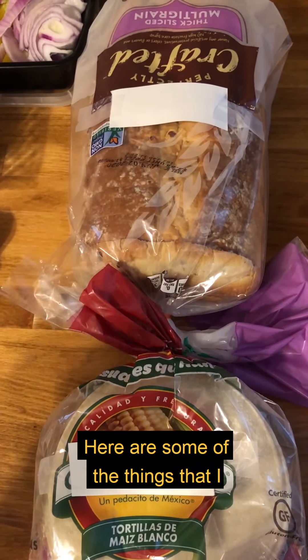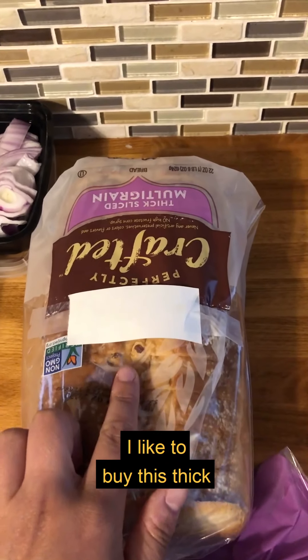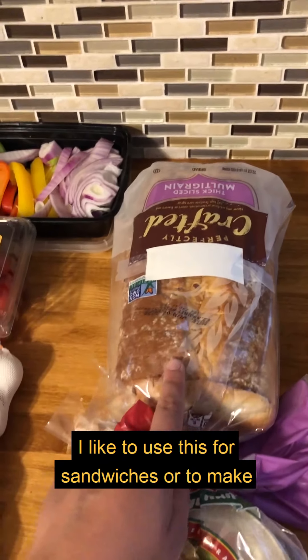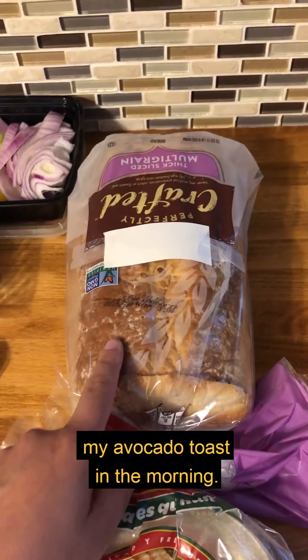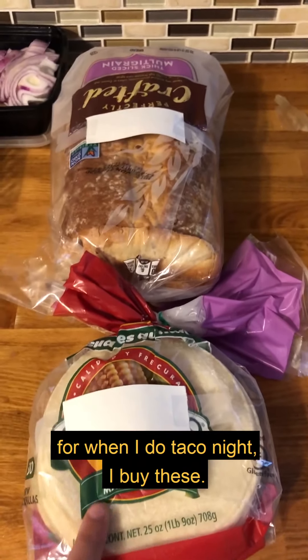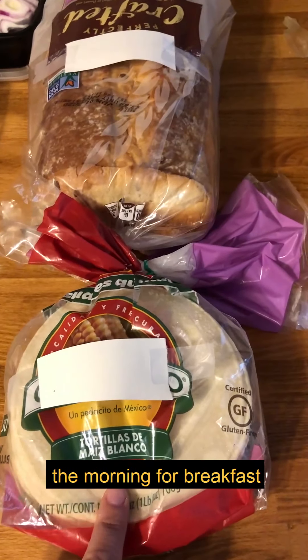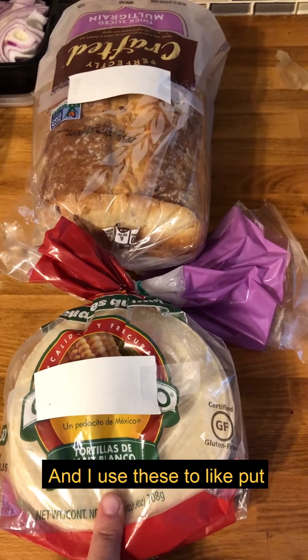Here are some of the things I buy that fit into the grains group. I like to buy thick-slice multi-grain bread for sandwiches, peanut butter banana toast, or avocado toast in the morning. I also prefer corn tortillas for taco night, and I use them in the morning for breakfast tacos — just scramble some eggs with peppers and put them on top.